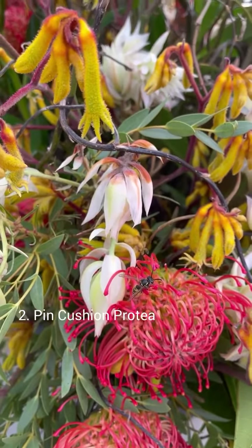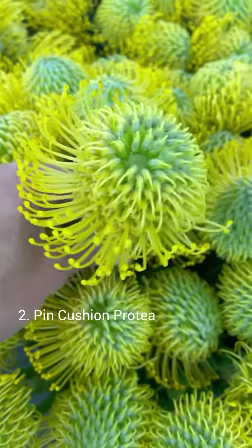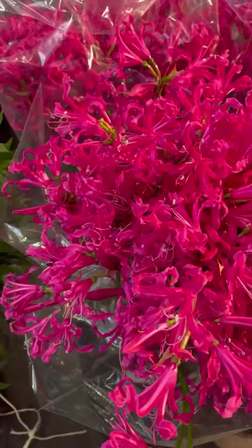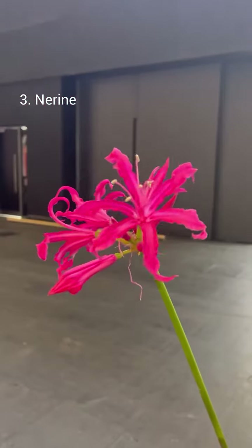Lucas Burnham, or pincushion protea, is native to South Africa and it flowers naturally between July and November. It looks prickly but it isn't — do handle with care though, as the heads can be easily knocked off.